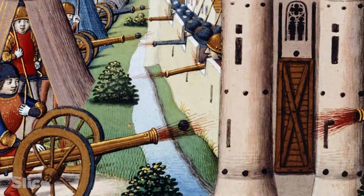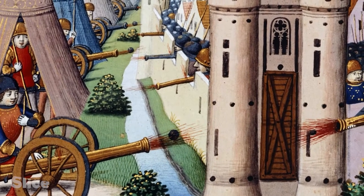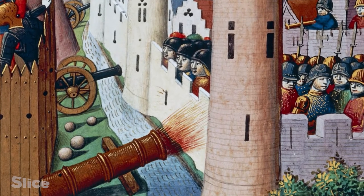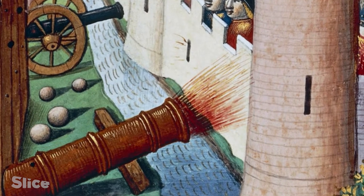The first cannons, also called Mouths of Fire, appeared in the 14th century. Made from strips of wrought iron assembled by hand, it wasn't rare for them to explode on firing. So for a long time, people were reluctant to load these weapons onto ships.